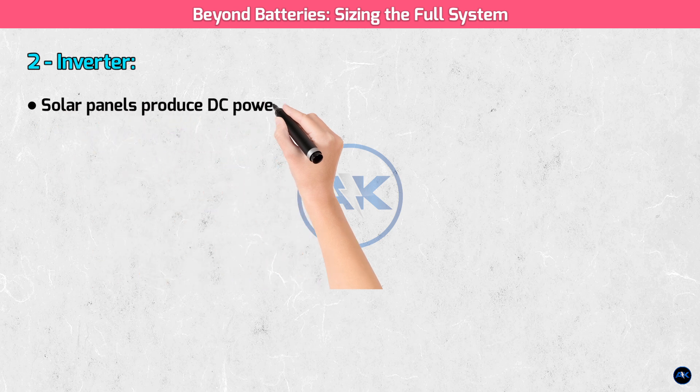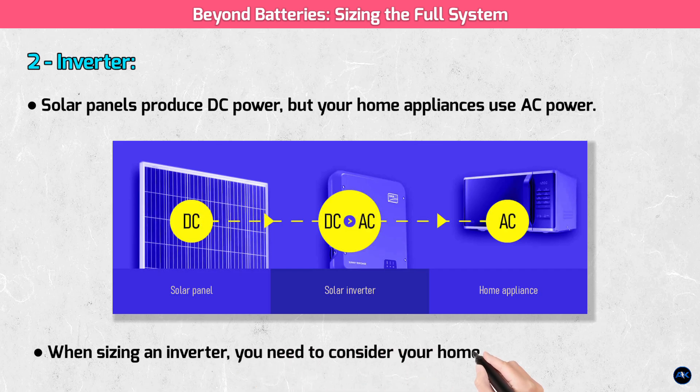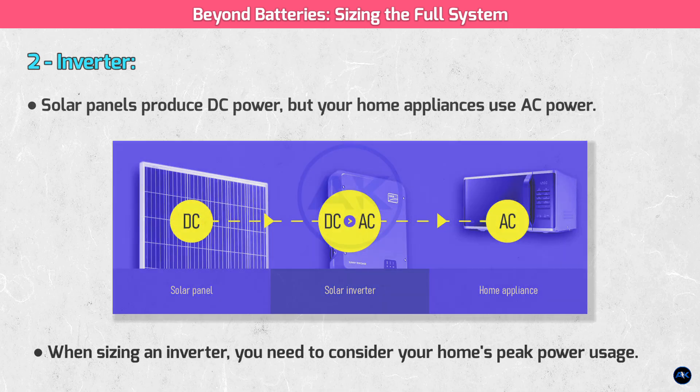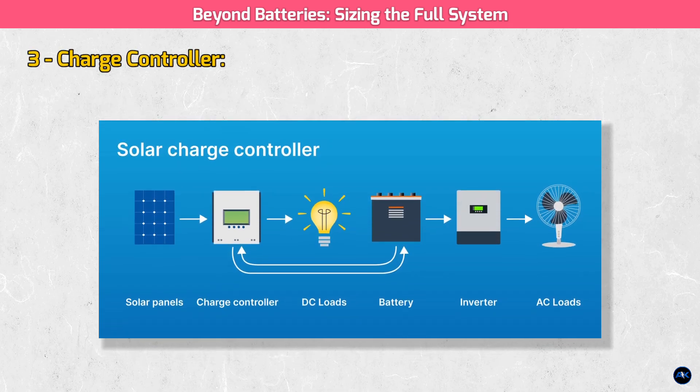An inverter. Solar panels produce DC power, but your home appliances use AC power. The inverter is the brain of the system — it converts DC power into usable AC power. When sizing an inverter, you need to consider your home's peak power usage. If your home uses a lot of appliances at once, you might need a larger inverter. Third, a charge controller. This device manages the flow of energy from the solar panels to the batteries, ensuring they don't overcharge or get damaged.